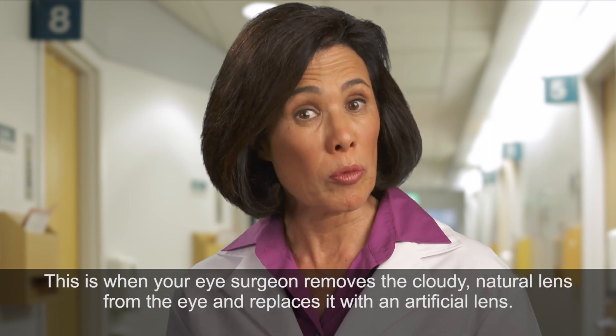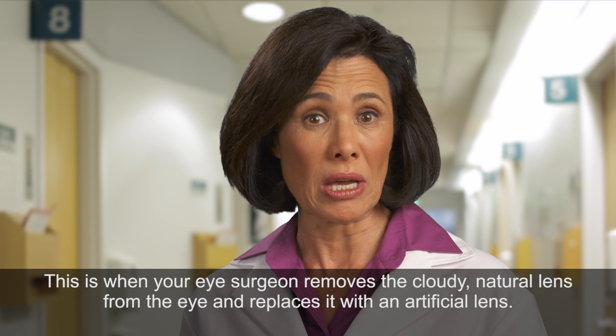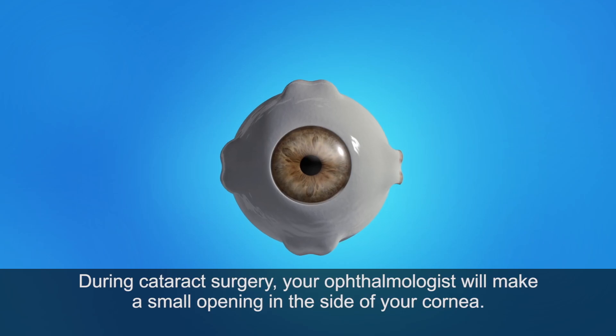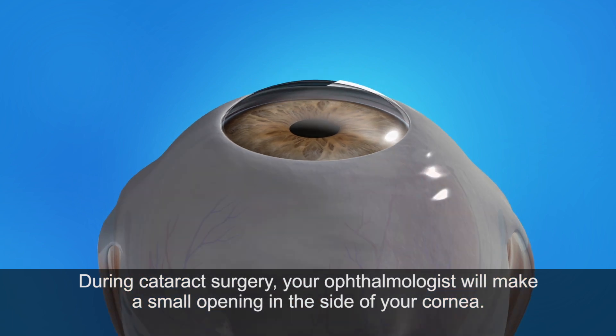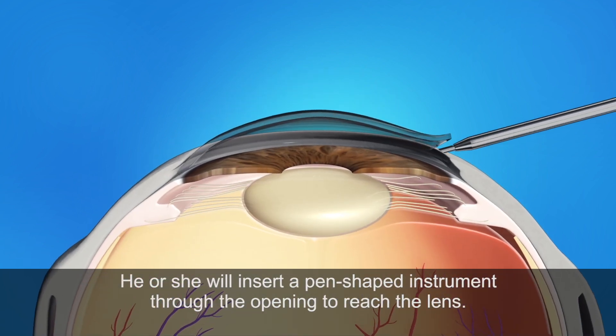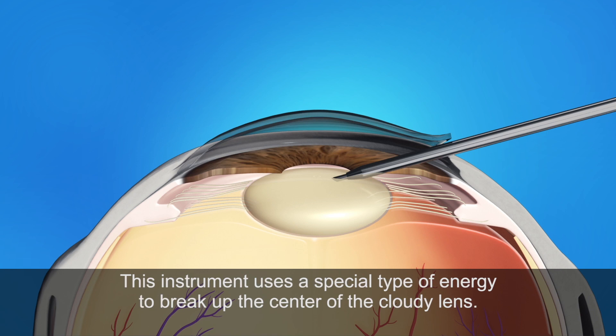This is when your eye surgeon removes the cloudy natural lens from the eye and replaces it with an artificial lens. During cataract surgery, your ophthalmologist will make a small opening in the side of your cornea, then insert a pen-shaped instrument through the opening to reach the lens.